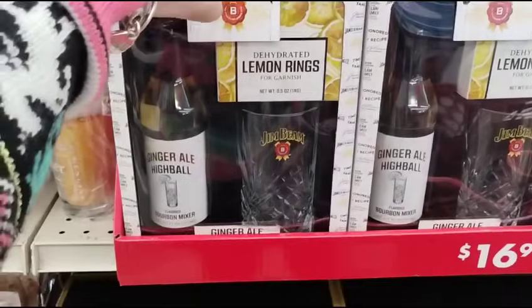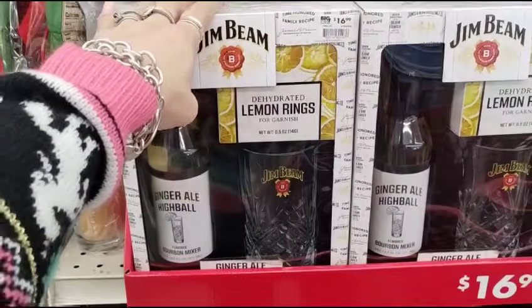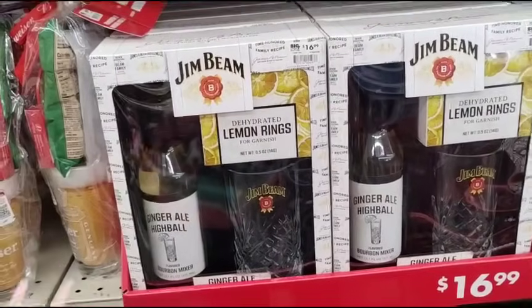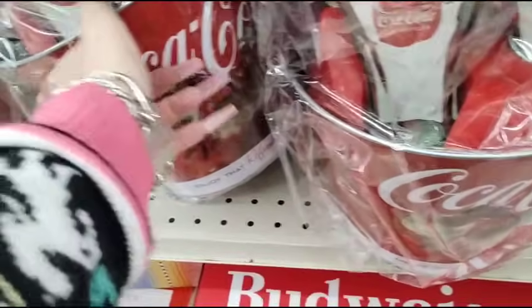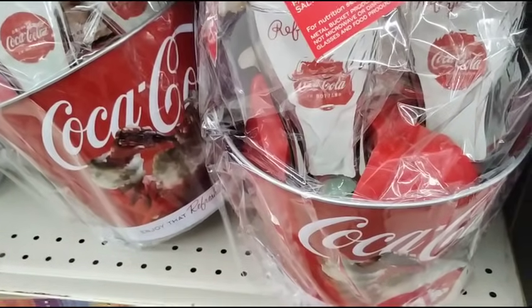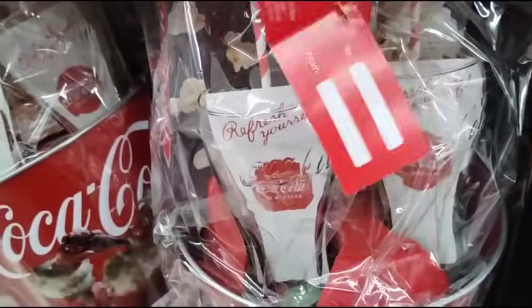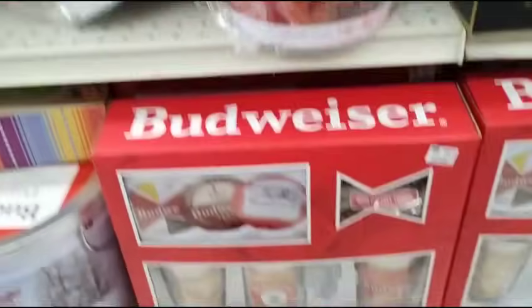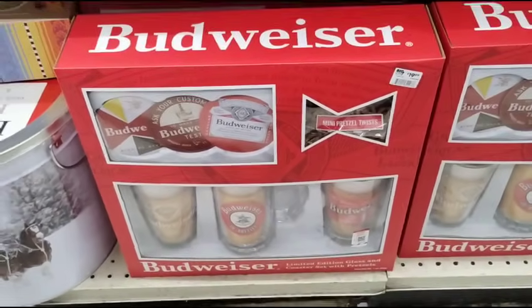This is the Jim Beam Ginger Ale Highball and the glass — 50% off $16.99. And they also have the Coca-Cola buckets — it comes with the glasses, metal bucket, genuine glasses, paper straws, and salted popcorn. Half of $22.99. They also have big Budweiser's — half of $19.99. Again, everything's 50% off.